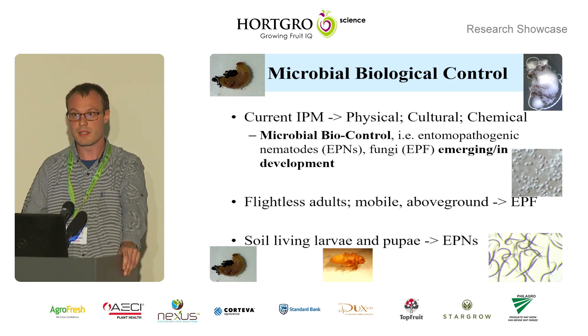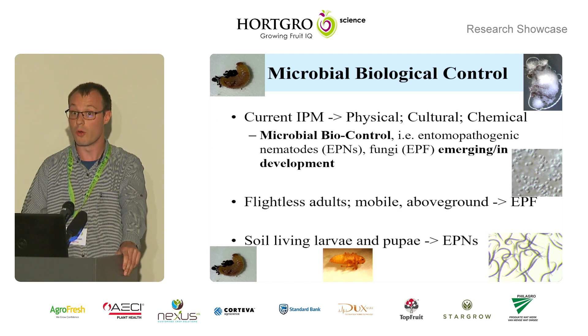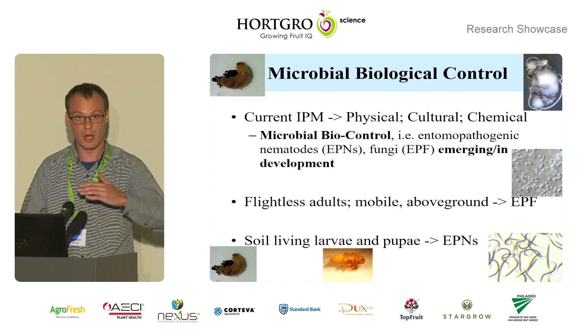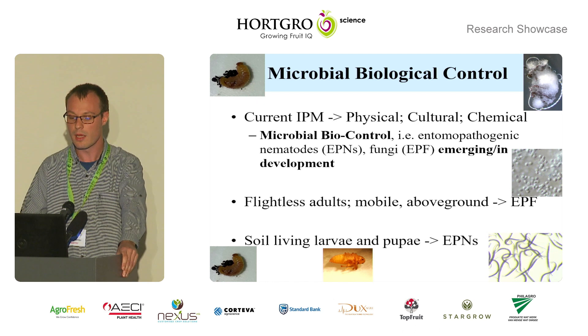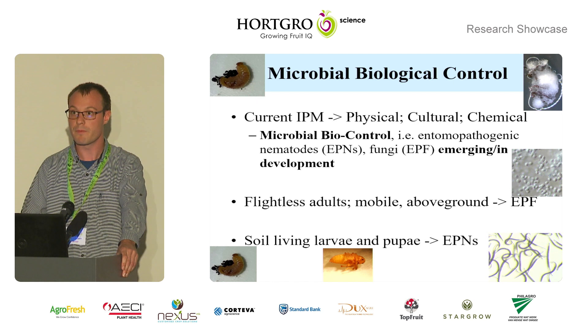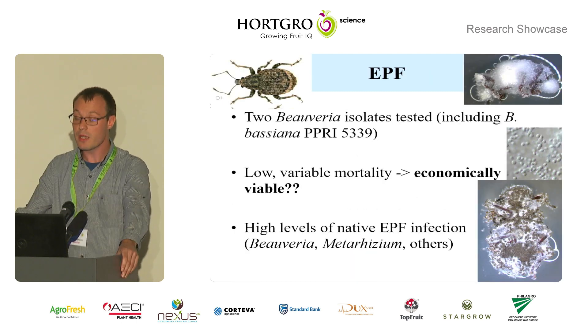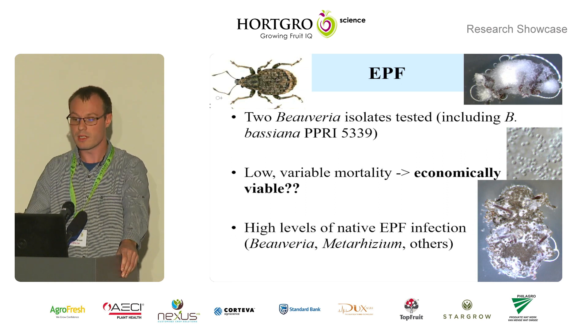What's quite important to understand is that the spores of the fungi can't physically move and locate insects, so the flightless adults who are mobile above the soil are a good target for entomopathogenic fungi, while the soil-living larvae and pupae are a good target for nematodes, as the nematodes can physically find the insects under the soil level. For the entomopathogenic fungi, we tested two isolates of Beauveria, including Beauveria bassiana PPRI 5339, which is the active ingredient of the product Broadband.